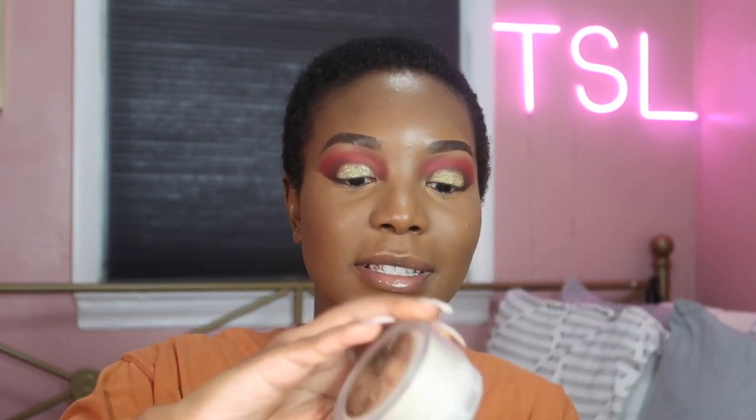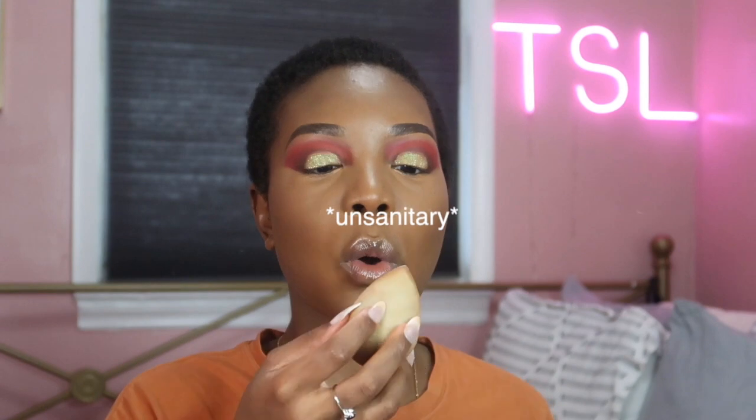That looks good. Now I'm going to take my Laura Mercier Translucent setting powder again. I like to just dust some in and then use my beauty blender — I always like to blow it off first because sometimes it picks up a lot on the sponge. Press it in, another little layer, and that's that.